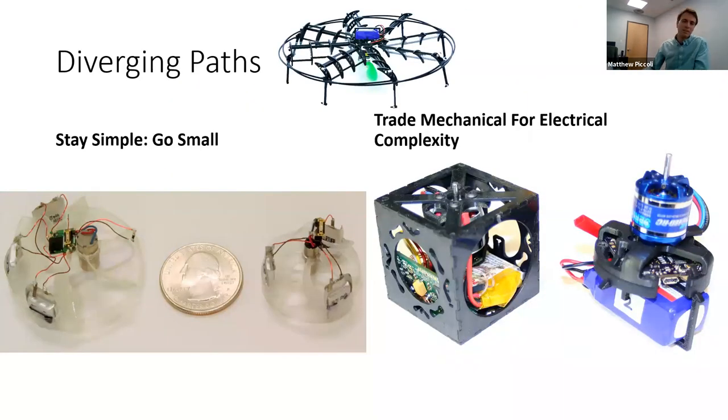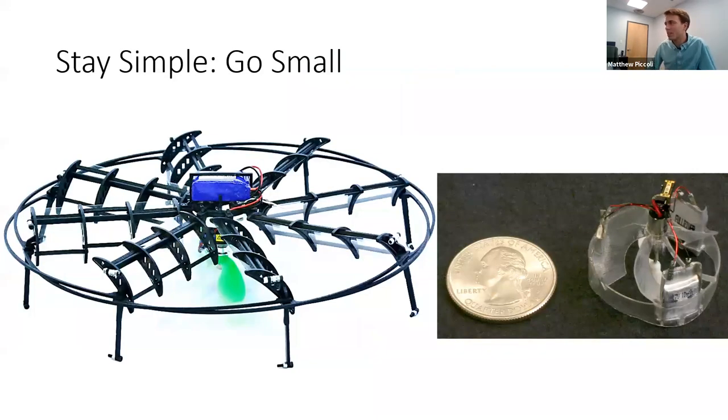Once my PhD was already partly obsolete, I had to decide what to do next. Two diverging paths: one was to make the same vehicles but much smaller — so small there'd be no room for an IMU and actuators to react to it. The other path was to trade mechanical complexity for electrical complexity, which is what most people do. I'll discuss the miniaturization path first.